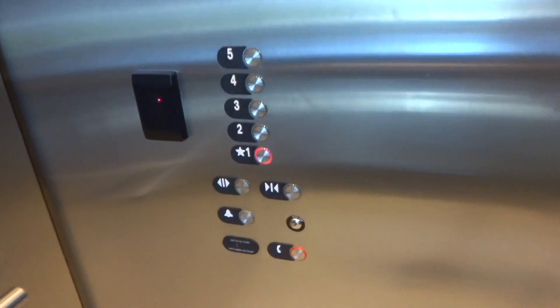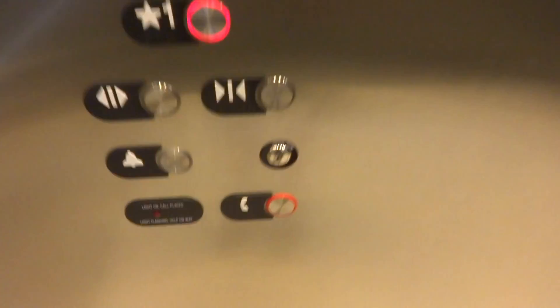Nice elevator. All 6 lights work. Here's the fixtures. That's the floor we do.